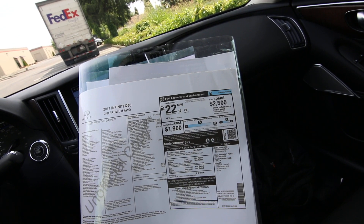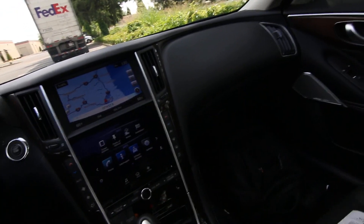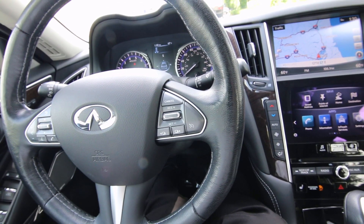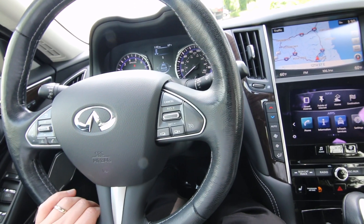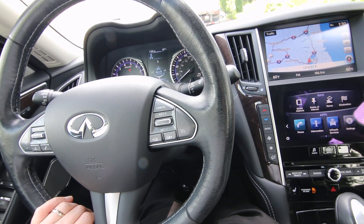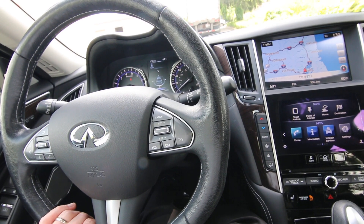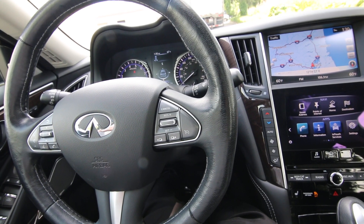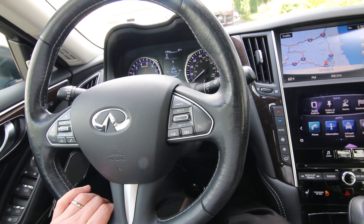One option is the direct adaptive steering system — that was a $1,000 option, which is actually a pretty rare option. I had another person who asked me about information on these Q50s from our YouTube page, curious about how many are equipped with the direct adaptive steering, also known as steer-by-wire. It's actually a pretty rare option. Only the fully loaded tech ones have it, and there are a few that have it as a standalone option like this one does.